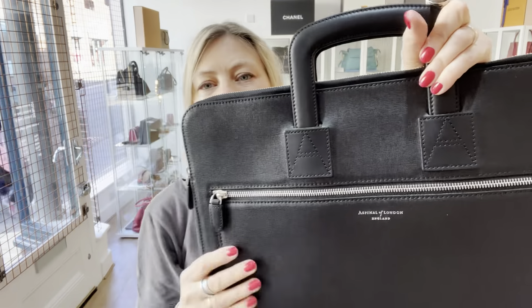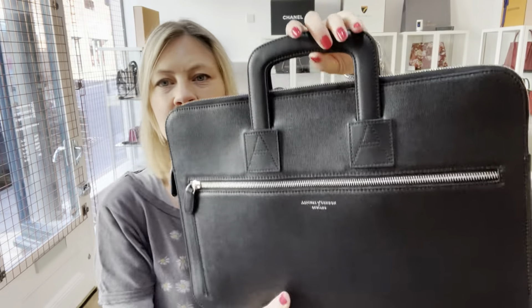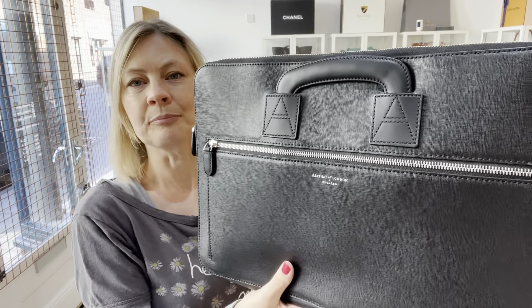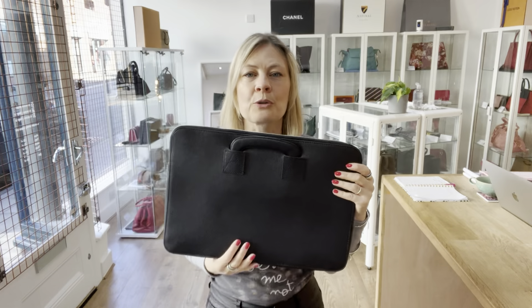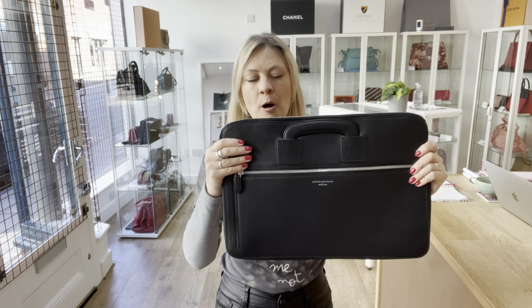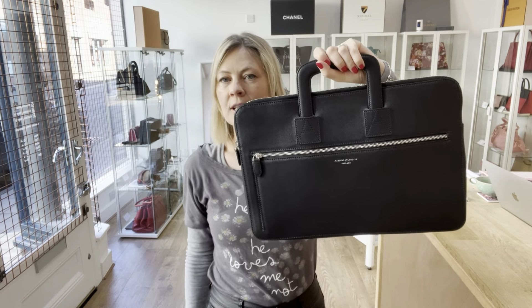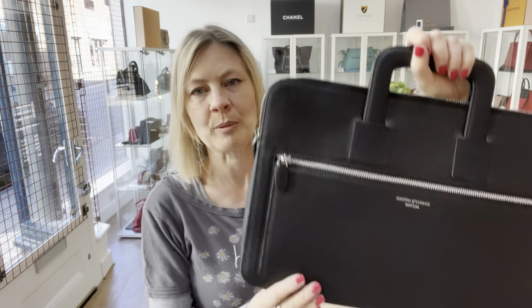You can see the beautiful 'A' on the handles. The handles slide down, which is awesome if you need to carry it as a little clutch, or ideally for packing. If you're going away and need to pop this in a weekend bag, the handles slide down to make it excellent for packing, and you can pull them back out again super easily.